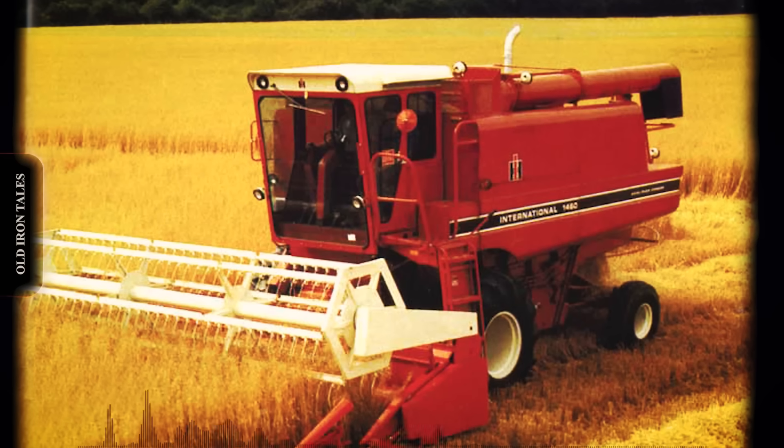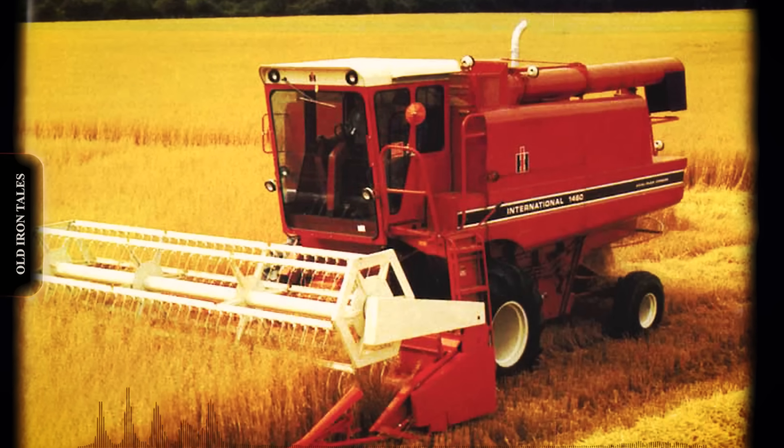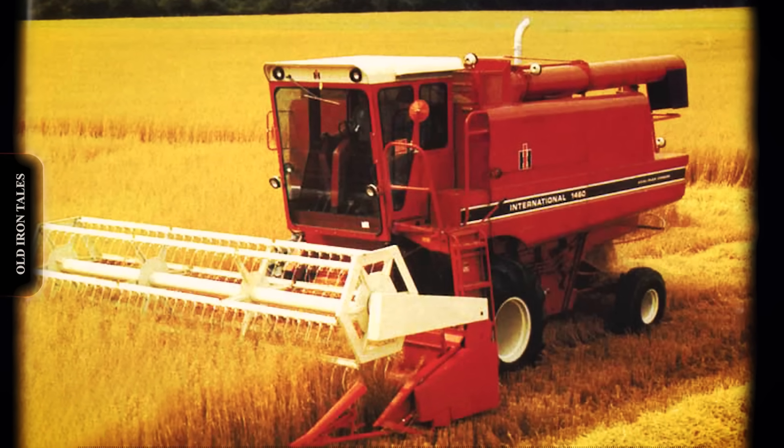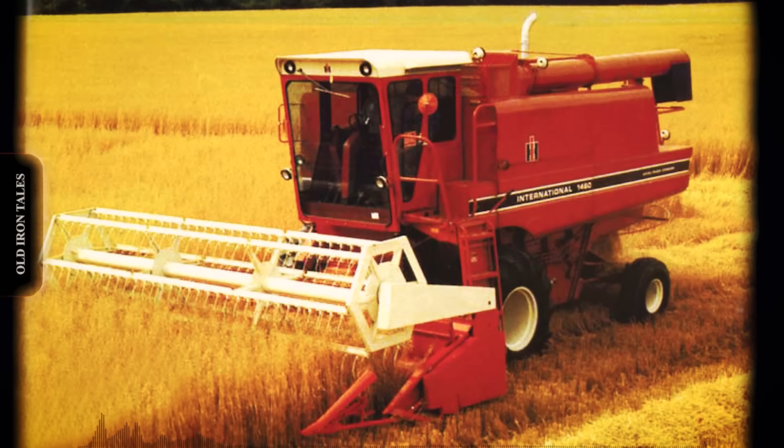The design philosophy centered on five core principles that would guide axial flow development for decades to come: simplicity, grain quality, grain savings, crop adaptability, and matched capacity.